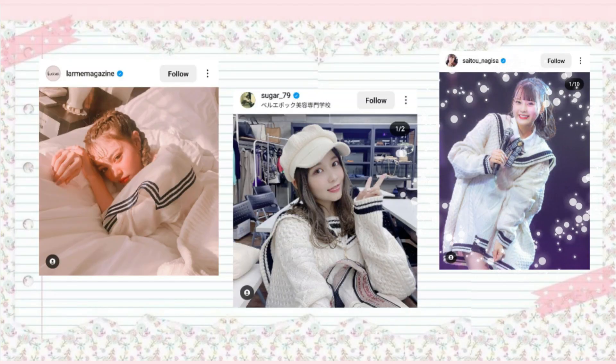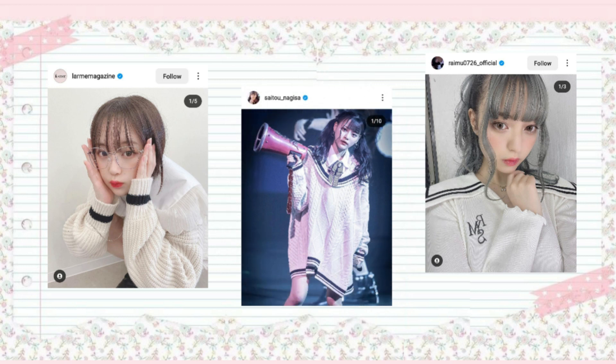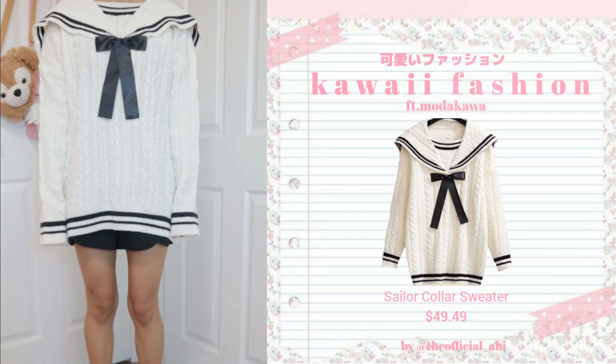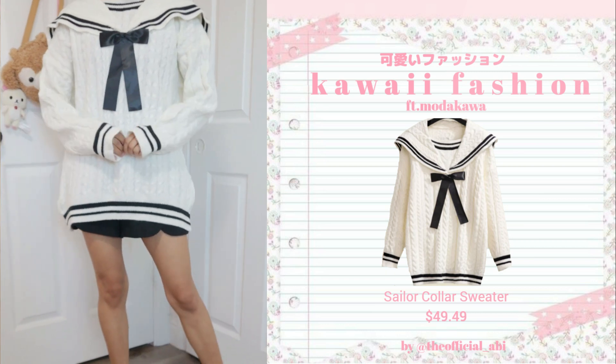Let's move on to the next outfit. This outfit is inspired by the lovely Saito Nagisa. She is a J-pop idol and is quite popular — very, very kawaii and very cute. I've seen her in quite a few YouTube videos and I think she modeled for the Larme magazine as well, or at least I saw her on the official Instagram page. She's very, very popular. When I saw this sweater, it really reminded me of what she wears for her stage outfit for one of her performances as a J-pop idol. I knew I had to get it.